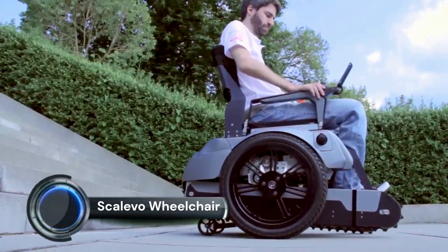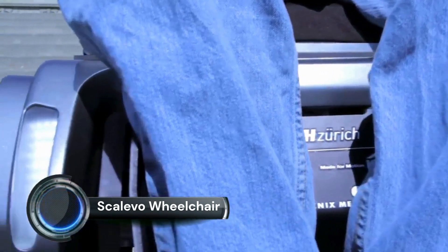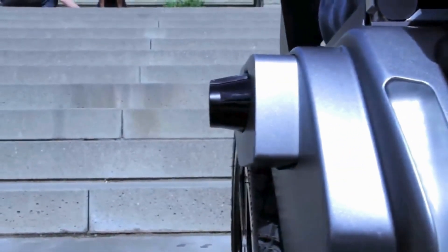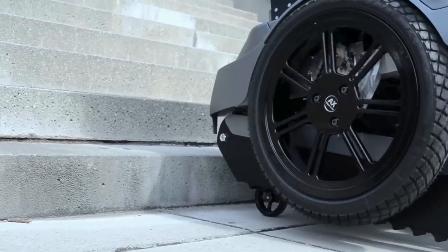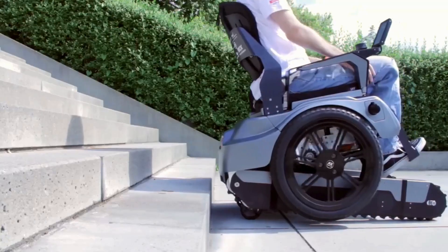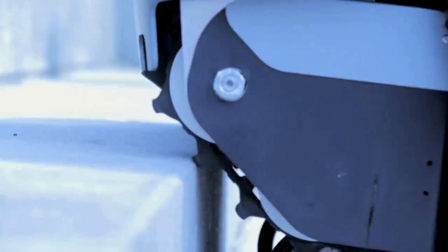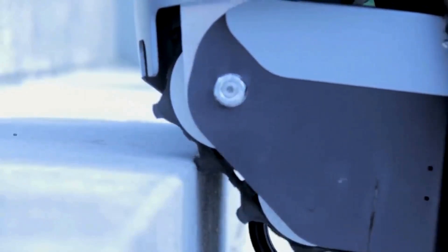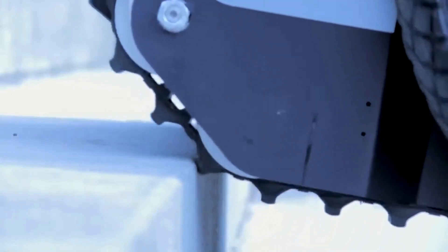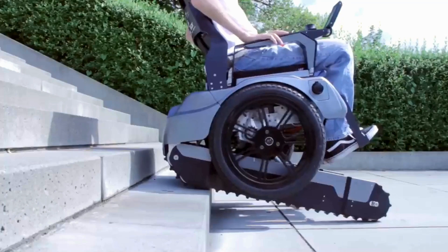Scalivo Wheelchair. For years, designers have been utilizing different engineering and design forms to allow wheelchairs to go up and down steps. SUO has accomplished the task with their BRO motorized wheelchair. SUO's futuristic design makes its wheelchair easy to handle and simple to use for everyday life. SUO BRO is an updated and refined model from the company's first-generation Scalivo.